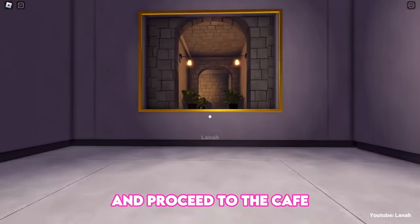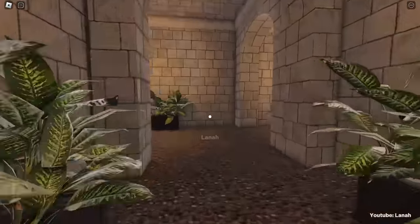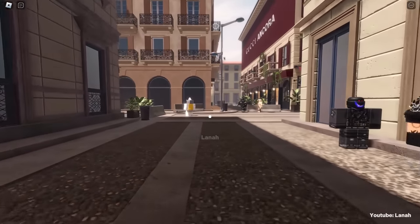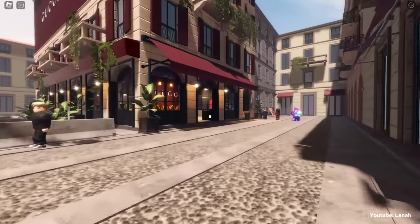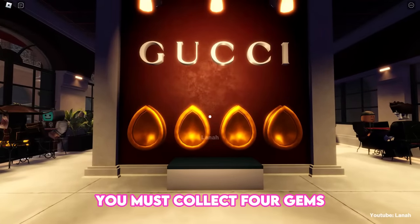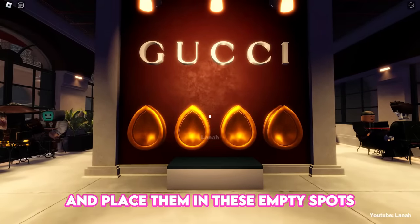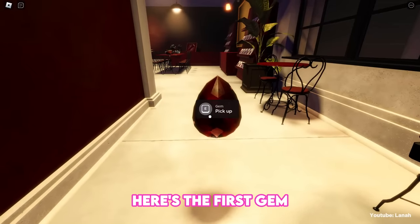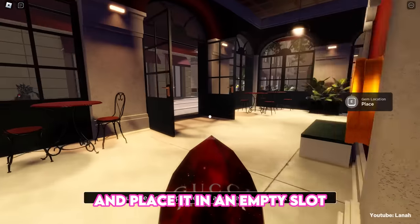Jump through this painting and proceed to the café. You must collect four gems and place them in the empty spots. Here's the first gem — pick it up and place it in an empty slot.